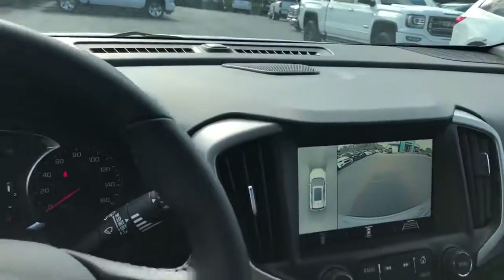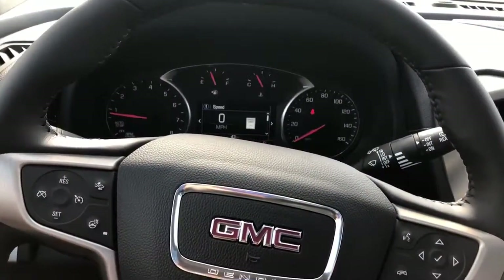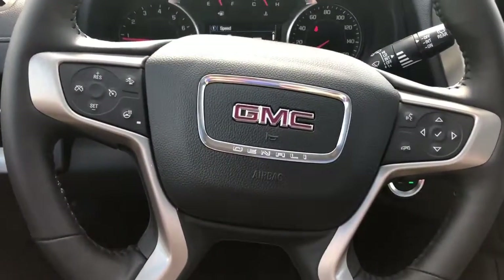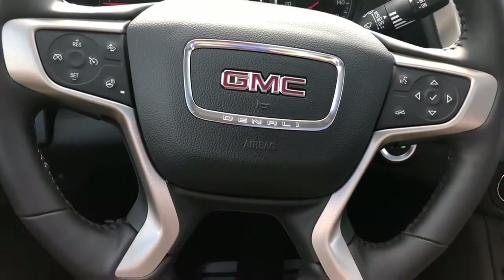Alright Wanda, this has been Levi with Jimmy Britt Chevrolet giving you a quick look at this Terrain Denali. Give me a call at 706-453-2500 and we'll schedule a time for you to come out and test drive. Thanks, Wanda!